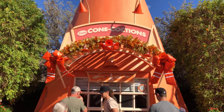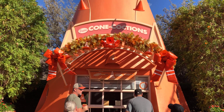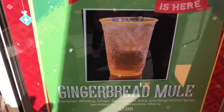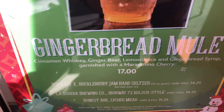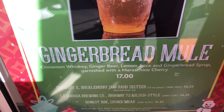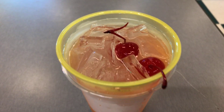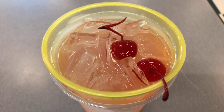The next stop on the gingerbread tour is Cozy Cone number four, and I'm getting the gingerbread mule. The gingerbread mule is cinnamon whiskey, ginger beer, lemon juice, and ginger syrup, garnished with a maraschino cherry. They were nice enough to give me an extra maraschino cherry.